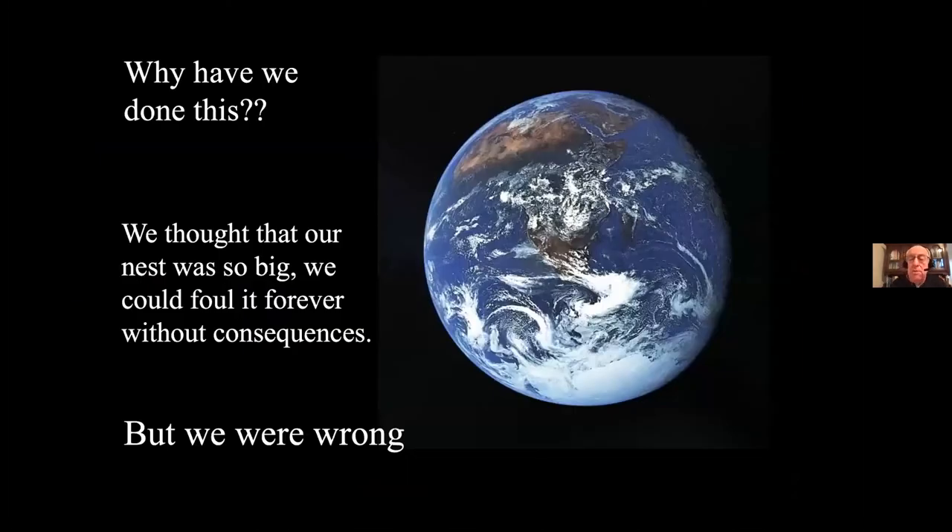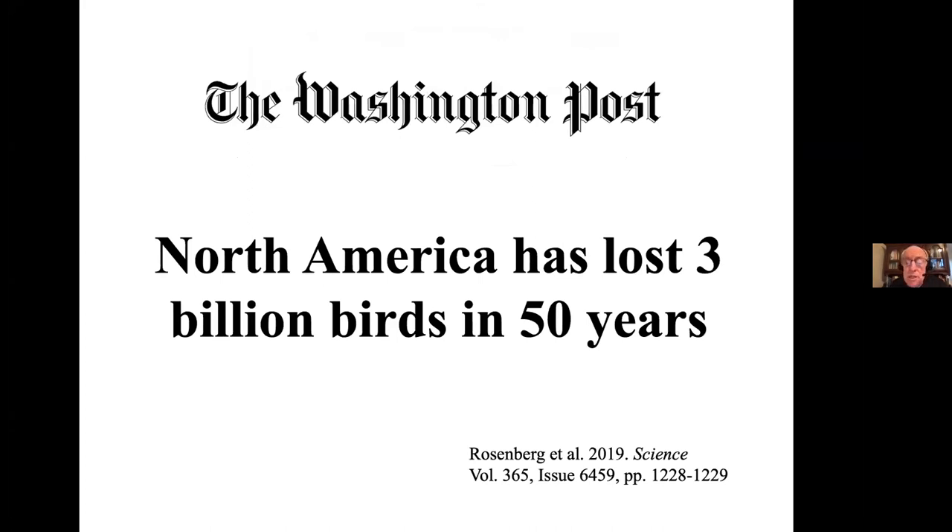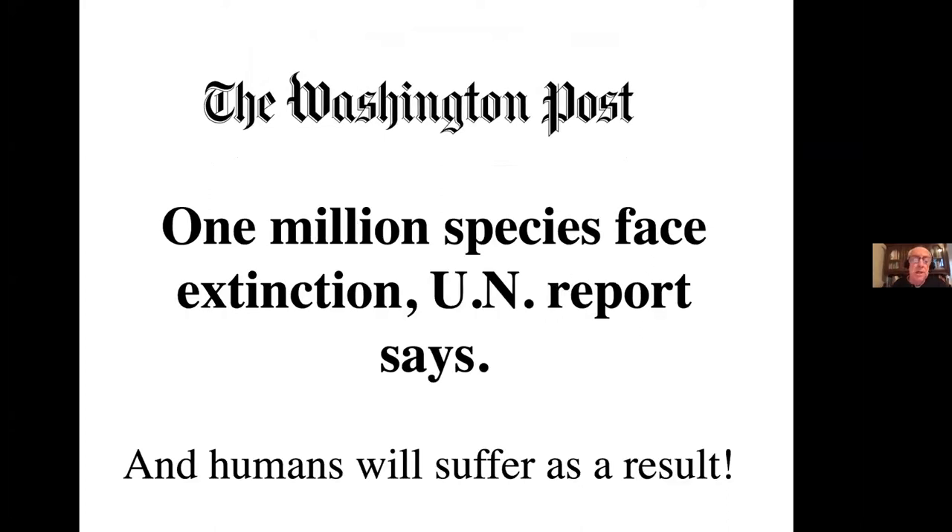Why have we done that? I imagine we thought the Earth was so big we could foul it forever without consequences. But we were wrong, and that's why we're seeing scary headlines at a regular clip — things like 'the insect apocalypse is here.' North America has lost 3 billion birds in the last 50 years — that's a third of our North American bird population. The U.N. says we're going to lose a million species to extinction, maybe in the next 20 years. Losing a million species is not an option. We have to make sure that doesn't happen.